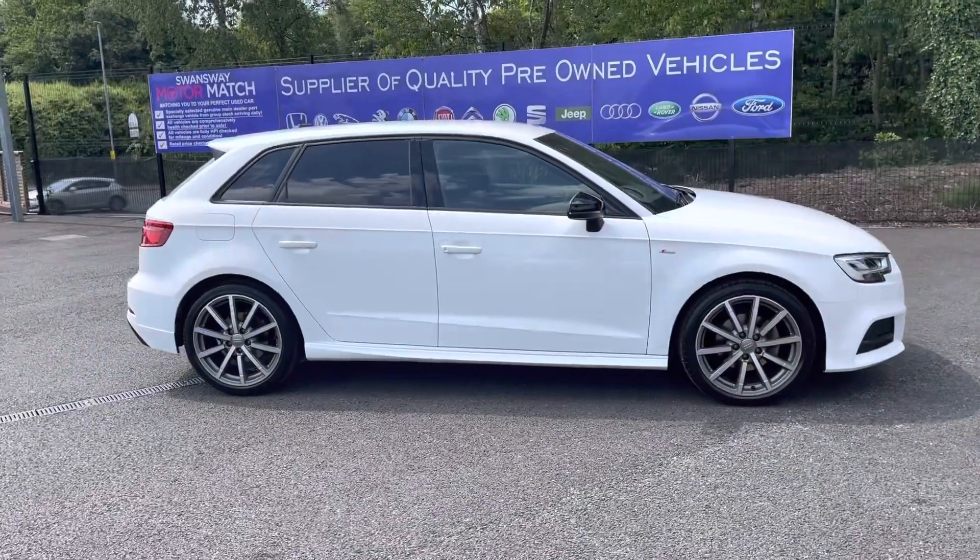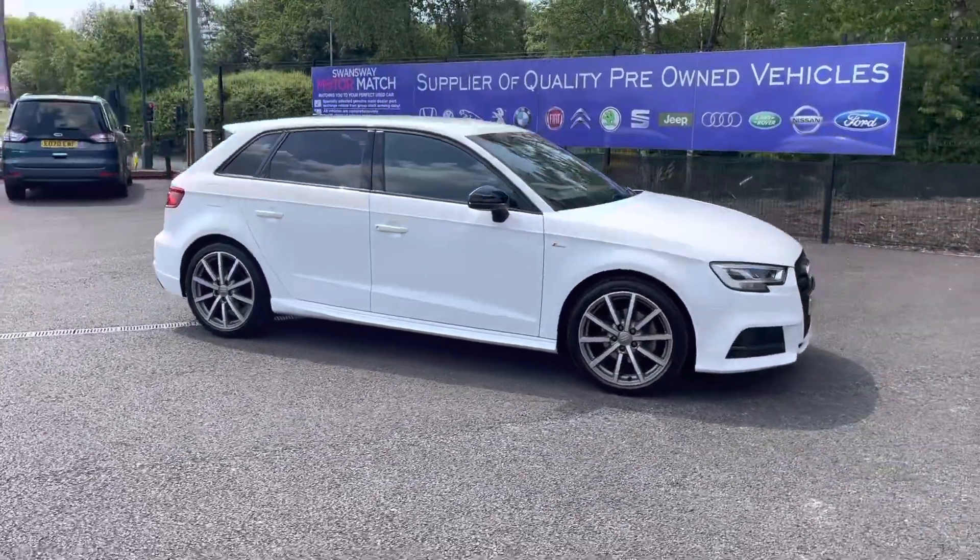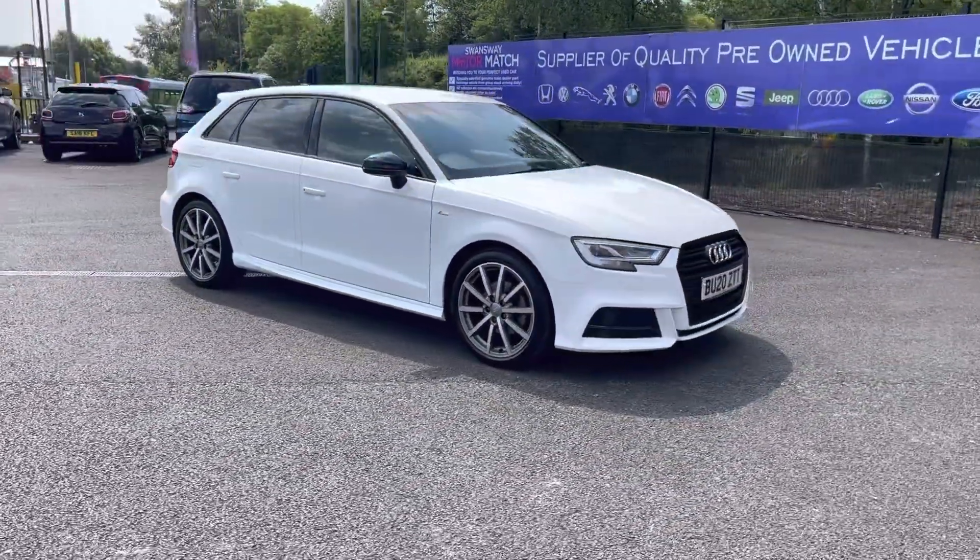Hi, I'm Tom from Motormatch Bolton, and today I'm going to be doing a full walkthrough video on this pre-used vehicle. Here we have the brilliant Audi A3 1.6 TDI S3 Black Edition Sportback.